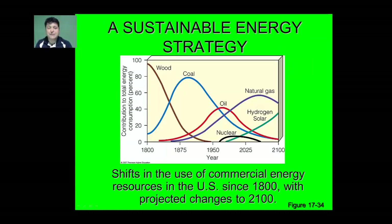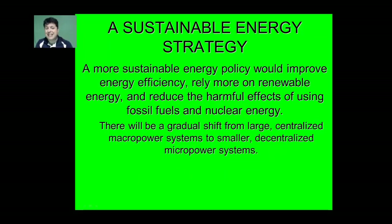Throughout the course of human history we've seen an ever-increasing demand for energy, and as we've moved forward we've found different sources to meet those demands — many of which have been less sustainable, non-renewable forms. A more sustainable energy policy would allow us to improve energy efficiency, rely more on renewable energy, and reduce the harmful effects of fossil fuels and nuclear energy. Many proponents say we'll need a shift from large, centralized macropower systems to more efficient, smaller, decentralized micropower systems to meet our energy demands sustainably well into the future.